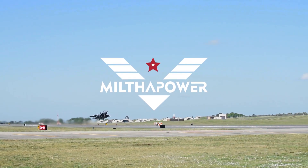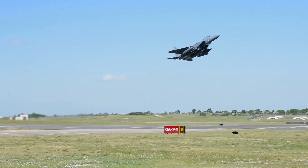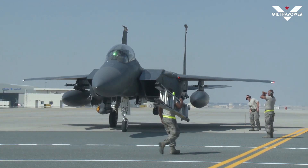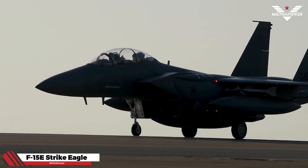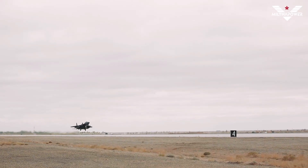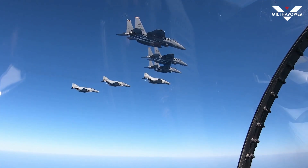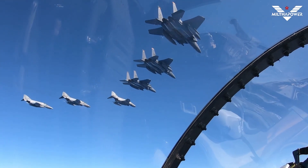Hello everyone and welcome back to the Milta Power Channel. The United States has successfully tested one of the deadliest fighter aircraft, the F-15E Strike Eagle. The F-15E Strike Eagle is an American all-weather multi-role strike fighter derived from the McDonnell Douglas F-15 Eagle, designed to perform air-to-air and air-to-ground missions.